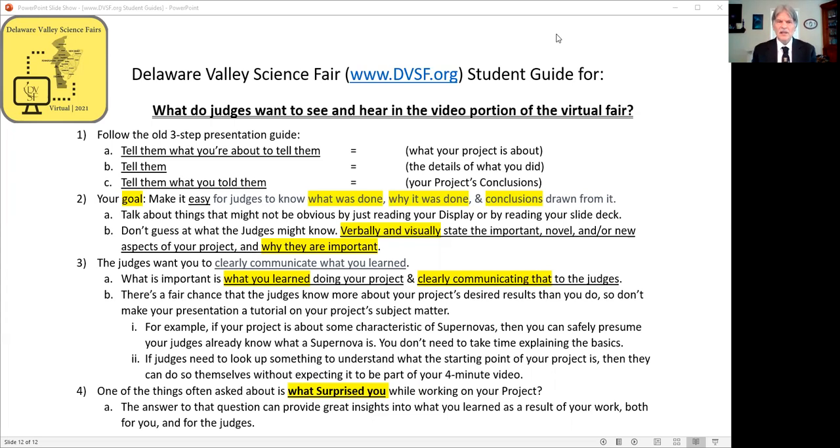Your goal is to make it easy for the judges to know what was done, why it was done, and the conclusions you drew from it.